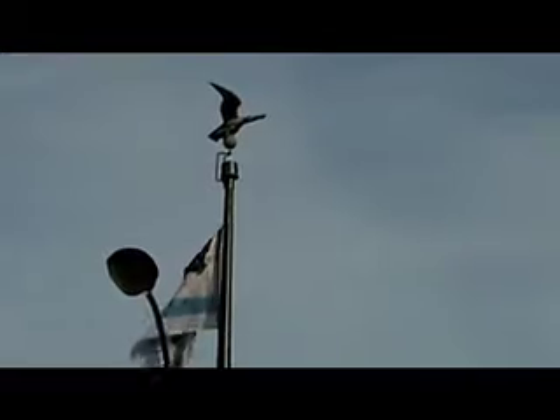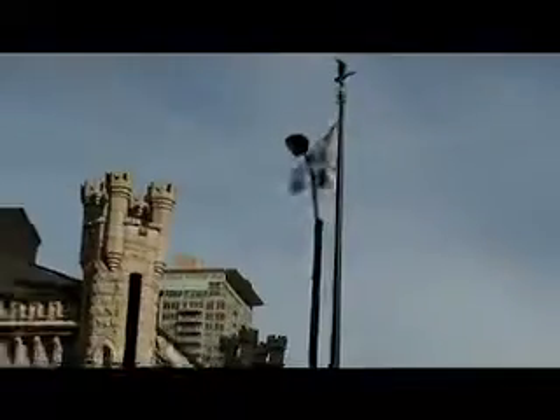This was the only thing that didn't burn down during the Chicago Fire. That's a beautiful flagpole that they put up as a monument to that time.